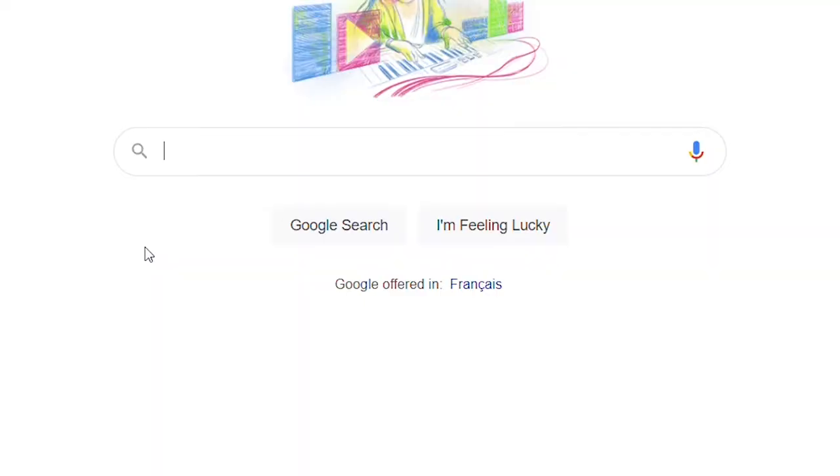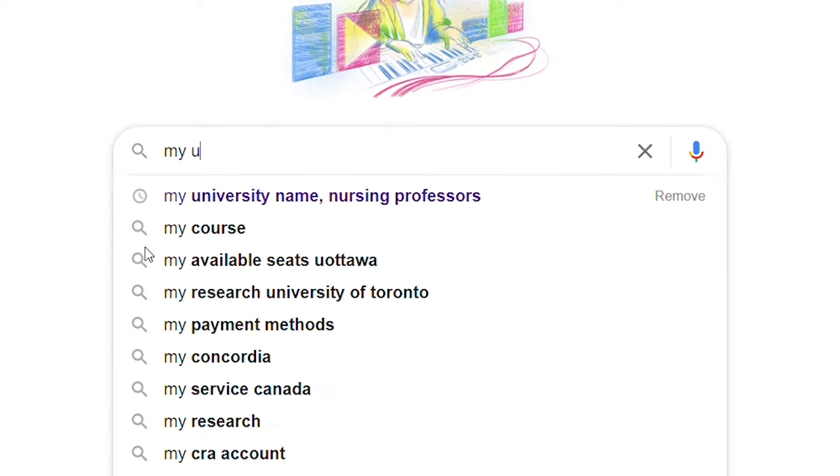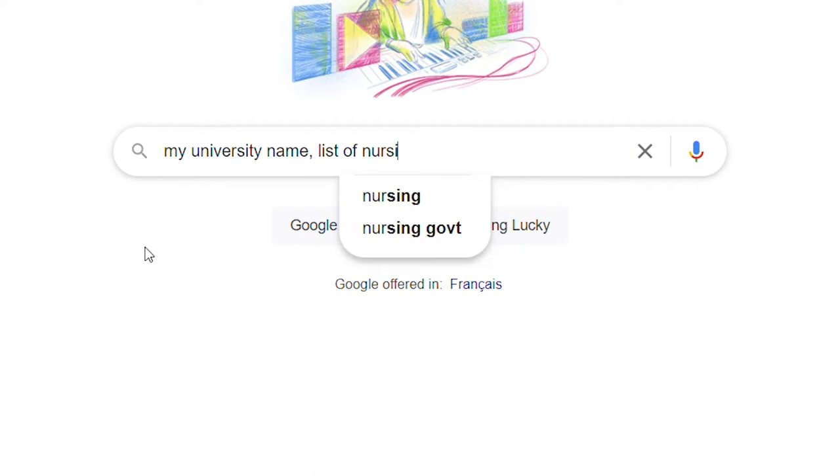Once you've completed those courses, start emailing your professors. Go on your school's website, find professors doing different kinds of research, and don't hesitate to email them saying: 'Hi, I'm in this program, I'm really passionate about clinical research, I've done these courses, and I'm eager to help in any capacity.' The first couple of times you might be volunteering or in a trainee role, but soon enough you'll start getting offered paid research assistant positions.